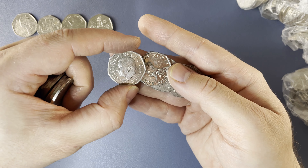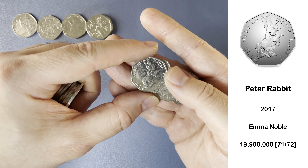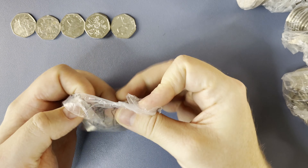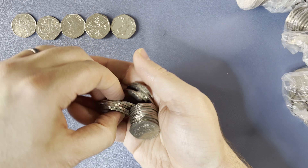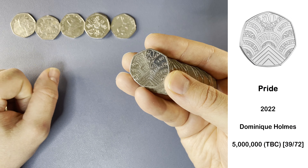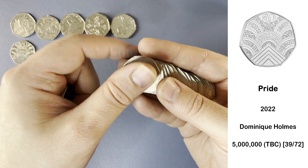And here we have another Queen's Memorial Coin — the second one of that. Quickly followed by Peter Rabbit, another super common 2017 Beatrix Potter. Two more of those to go until we complete the set. And here we have Pride from 2022 — a nice design. I am holding on to Pride at the moment, just while we wait for the final mintage figures.